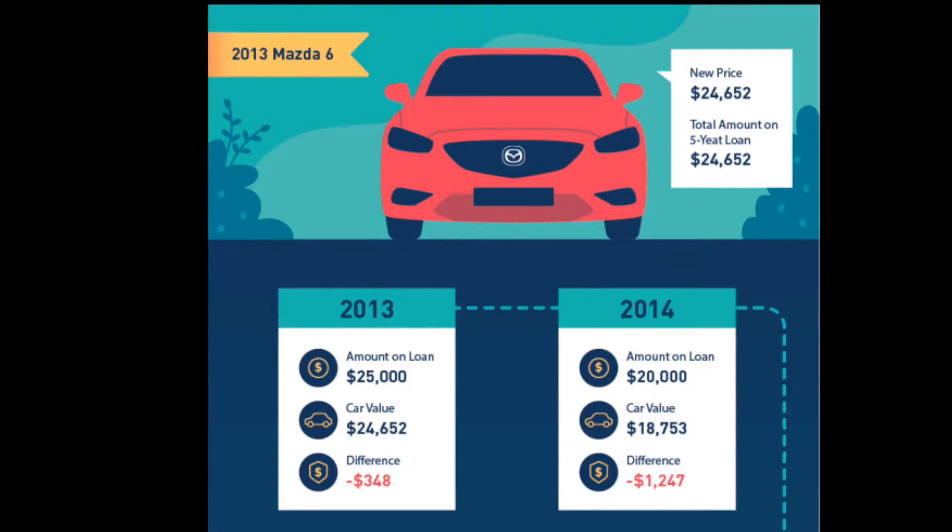Another example is this Mazda 6. The new price value was $24,652. The amount of the loan was $25,000, so you already technically owe the bank $348 more than the car's value. A year later the car has depreciated — the loan balance is $20,000 but the car value is $18,753. If you were to crash that car, the insurance would only pay you the car value, not the loan amount. So in this case you would still have to pay the financing company $1,247.